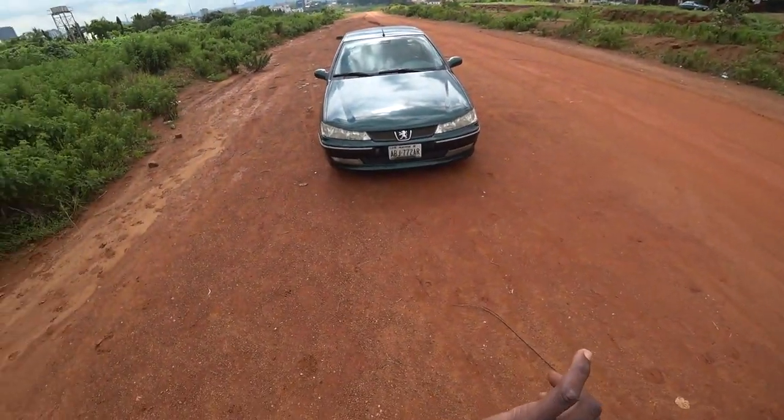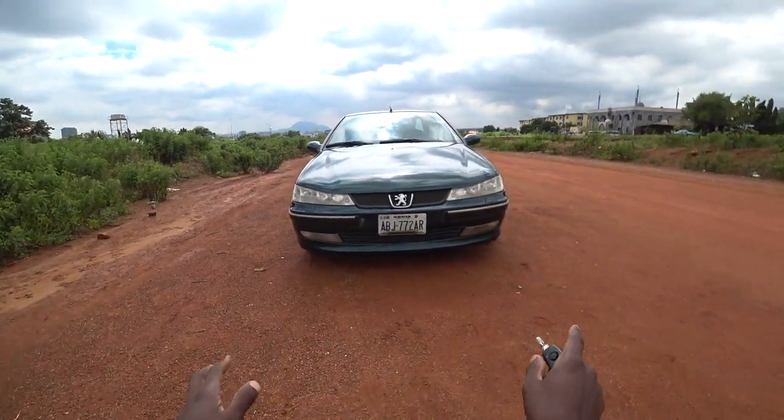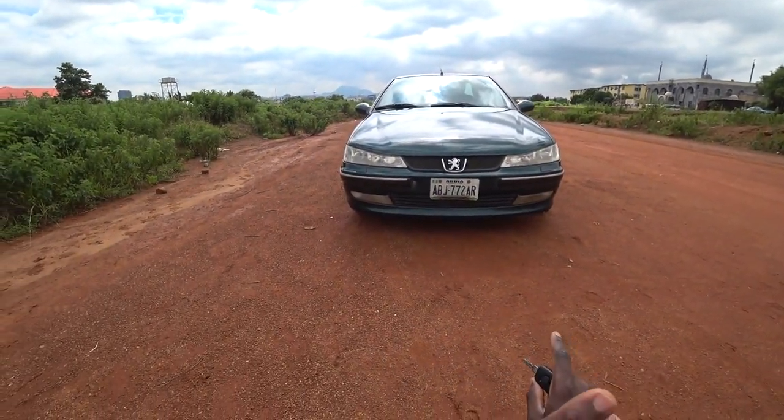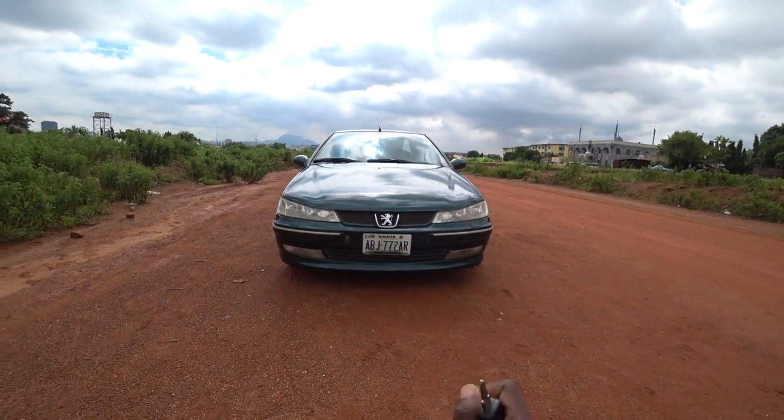When you look at the front end — the headlamps, the fog lights, the way they arranged everything and the shape — it kind of gives it that fox look.